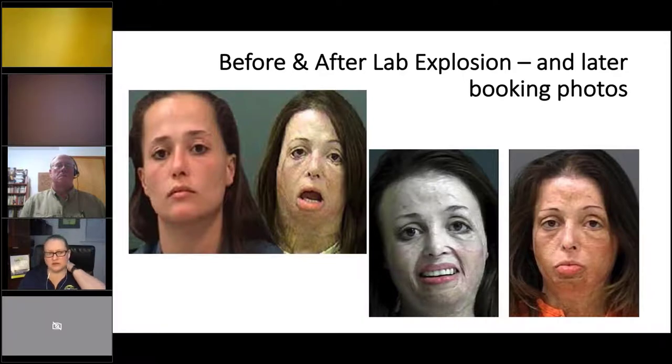This woman's photos go across from her first arrest record, then after an explosion — she was in jail but had to deal with skin grafting, then another arrest after reconstructive surgery, and then her last arrest record. All arrests were for cooking meth. She cannot stop.